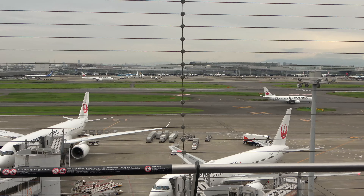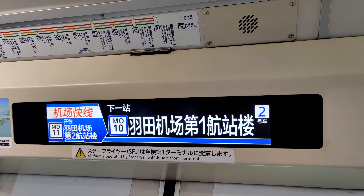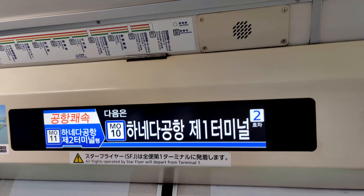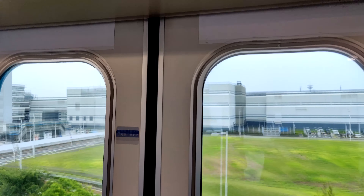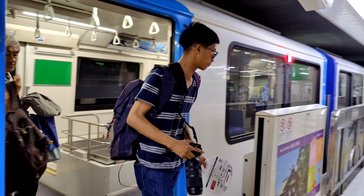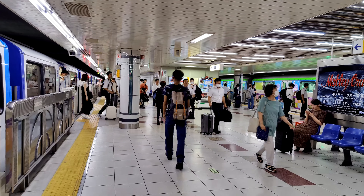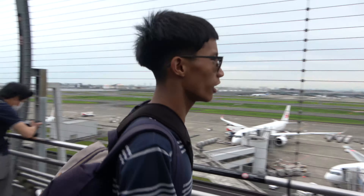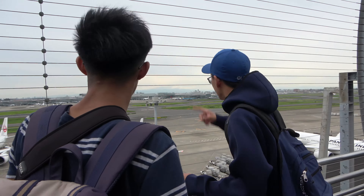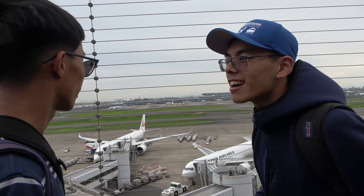Look at it! Look at the view! Next to me is Haneda Airport Terminals 1 and 2. Hey Jason! I got bored — look at the nice view from here! How did you get over here? The Monorail!